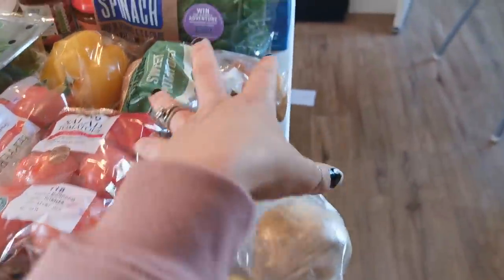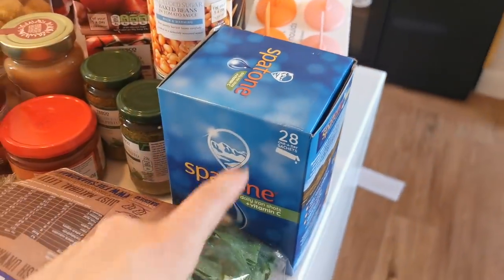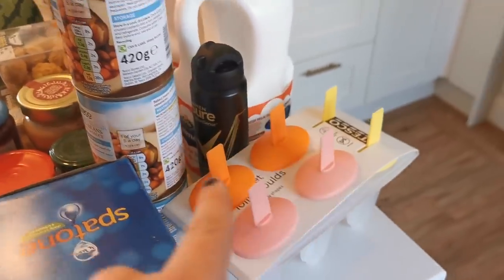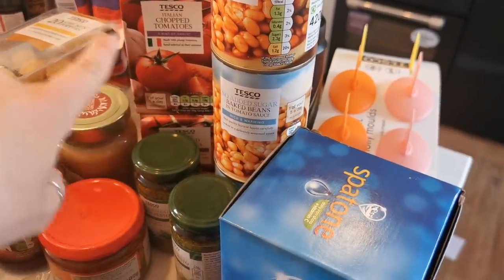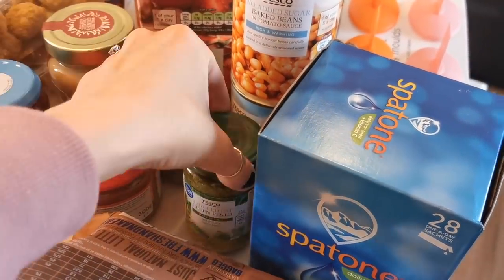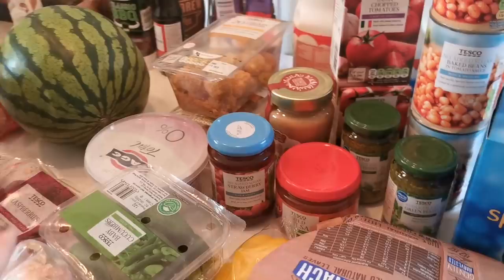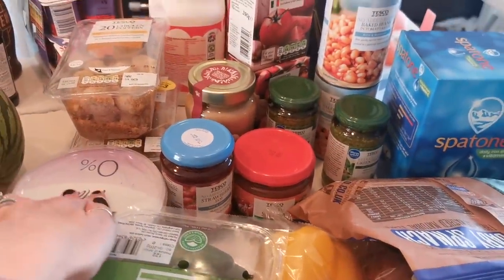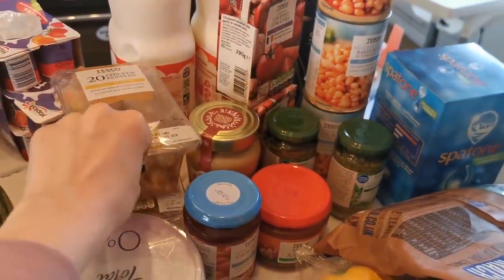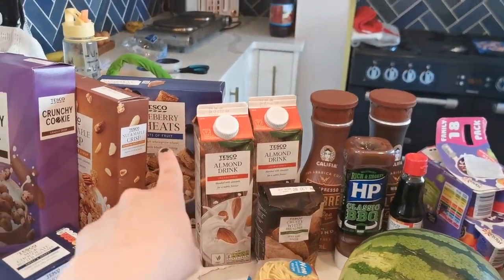We got some jacket potatoes, sweet potatoes, and some spinach. I've also got my Spatone iron supplement since I ran out, some lolly molds, Warren got himself deodorant, three cans of beans, two chopped tomatoes, two reduced fat pestos for lunches for me and Warren, some salsa, some jam, some peanut butter, a big tub of Greek yogurt - I might use that to make ice lollies with some jam - and some chicken poppers.